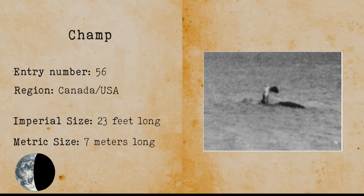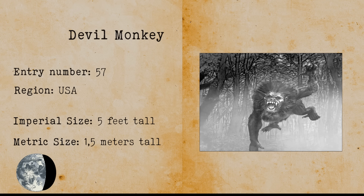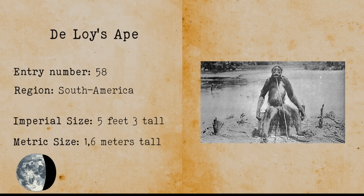Champ. Champ is another lake monster related to the Loch Ness Monster as it resembles a plesiosaur. Devil Monkey. Devil monkeys are baboon-like primates that have supposedly been spotted in forests in the US. They have strong kangaroo-like legs and razor-sharp feet. Deloy's Ape. The Deloy's Ape is a large primate whose only evidence stems from a photograph taken by Francois Deloy in South America. The monkeys resembled spider monkeys but were 5 feet 3 inches or 1.6 meters long instead of the usual 3.3 feet or 1 meter.